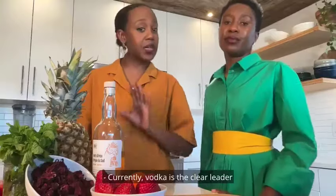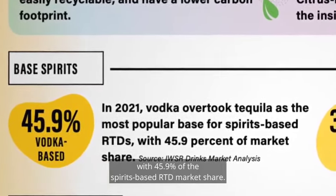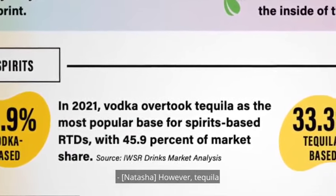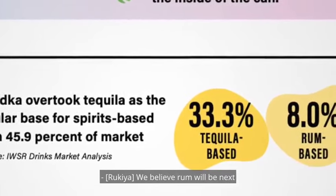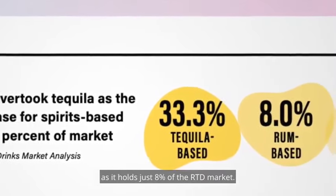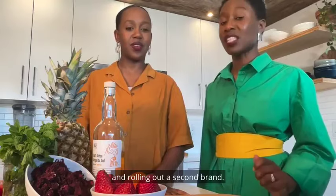Currently, vodka is the clear leader with 45.9% of the spirits-based RTD market share. However, tequila is the fastest-growing sub-segment with 33.3%. We believe rum will be next, as it holds just 8% of the RTD market. So through 77 Spirits, we'd like to grow our business by putting our expertise to work and rolling out a second brand.